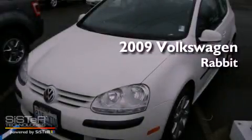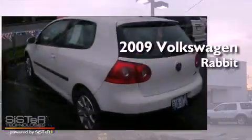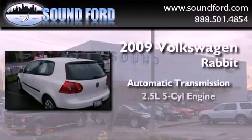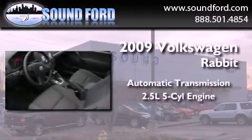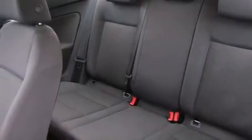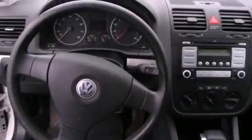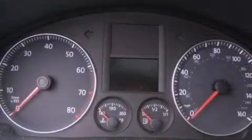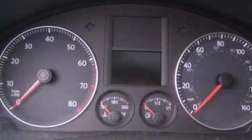This is a 2009 Volkswagen Rabbit. This compact has an automatic transmission and a 2.5 liter inline 5-cylinder engine. Its top features include a locking differential, a sunroof, heated seats, traction control and stability control systems, and a tire pressure monitoring system.